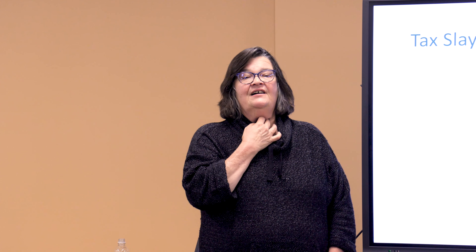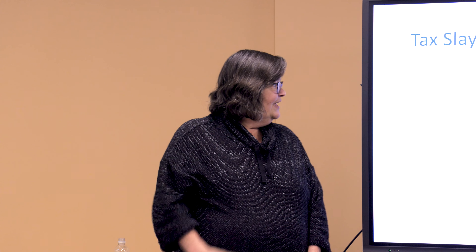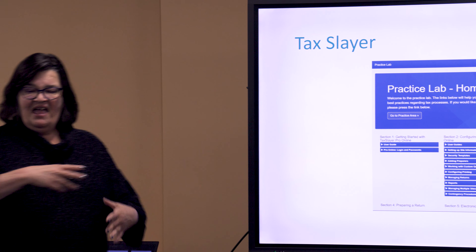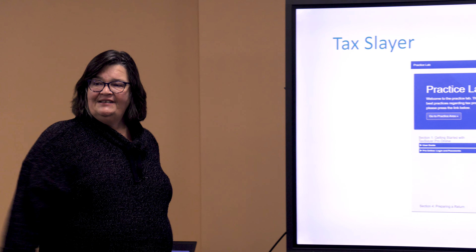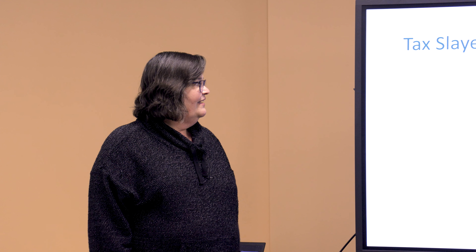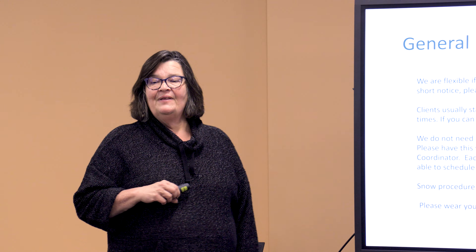We haven't made a final decision yet, but most likely if they don't have the pin, we can complete the return and once they get the six-digit number they can come back so we can enter it and submit for processing. Each site will handle that differently, but from my site I'd say we'll complete it, but you've got to get the site number. Use this — have fun with it. You can put any numbers you want in there and just fool around with it.